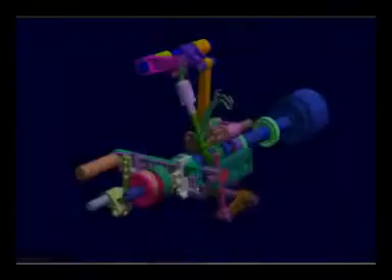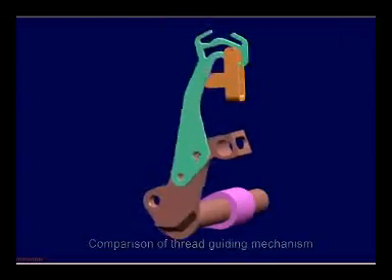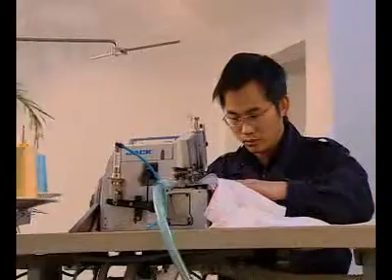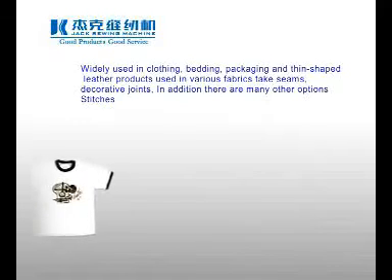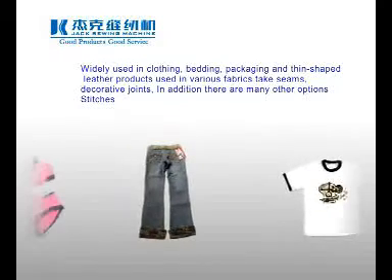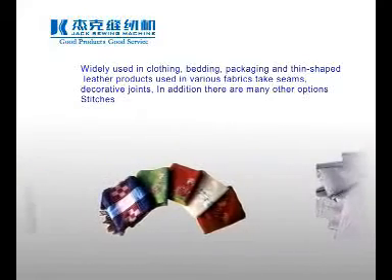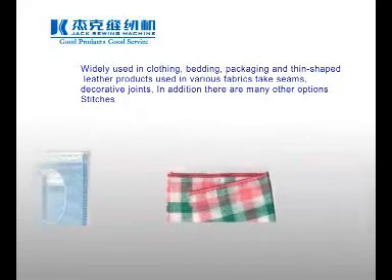The product mainly consists of needle bar mechanism, thread guiding mechanism, feeding mechanism, looper mechanism, and oil supply mechanism, being an optical-electromechanical integration precision product. It is widely used for sewing overlap seam and decorative seam of garments, beddings, thin package and leather goods, and many stitch styles are optional.